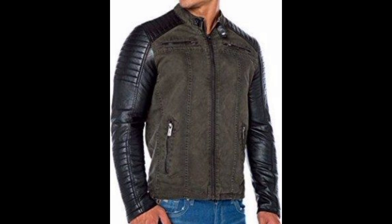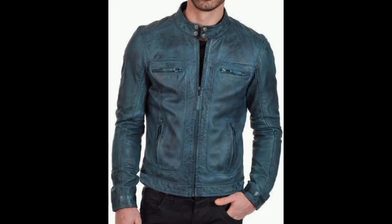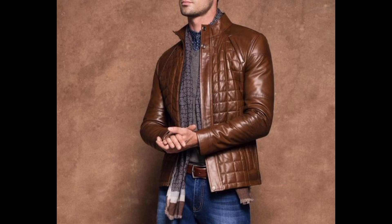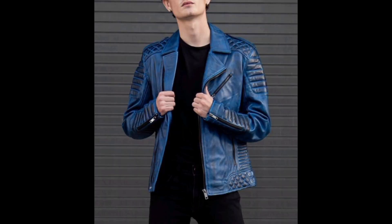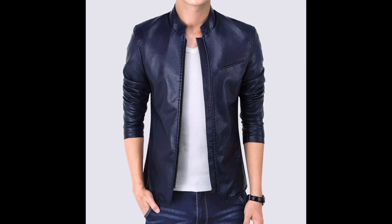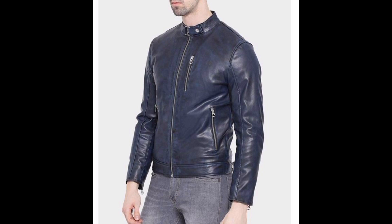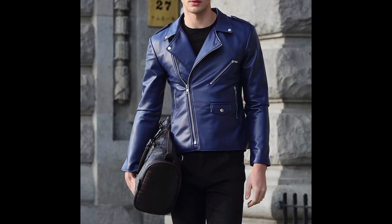Stylish leather jackets for men in 2023 continue to be a fashion style, offering a blend of classic and timeless designs. Classic biker jackets with asymmetric zippers and multiple pockets remain a popular choice. Streamlined and minimalist designs are still evolving, offering a clean, tailored look.